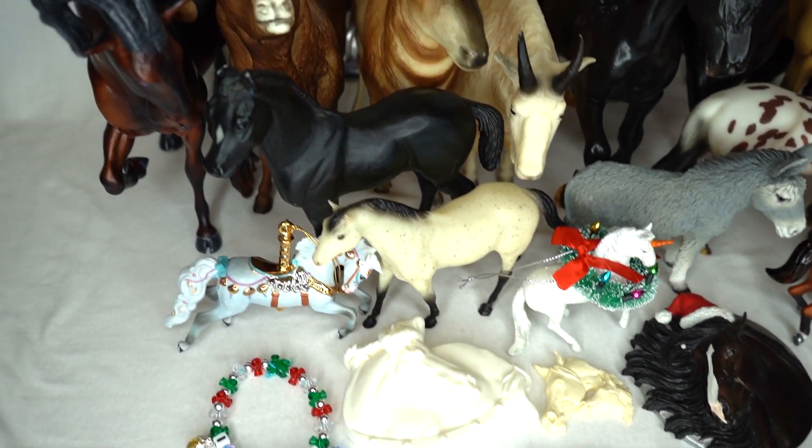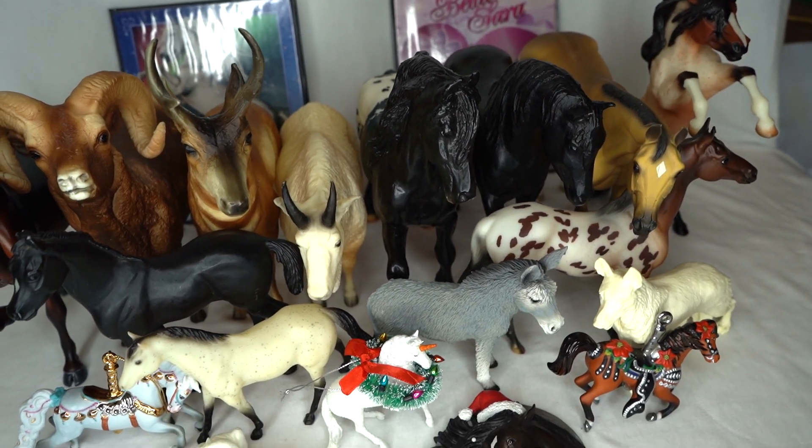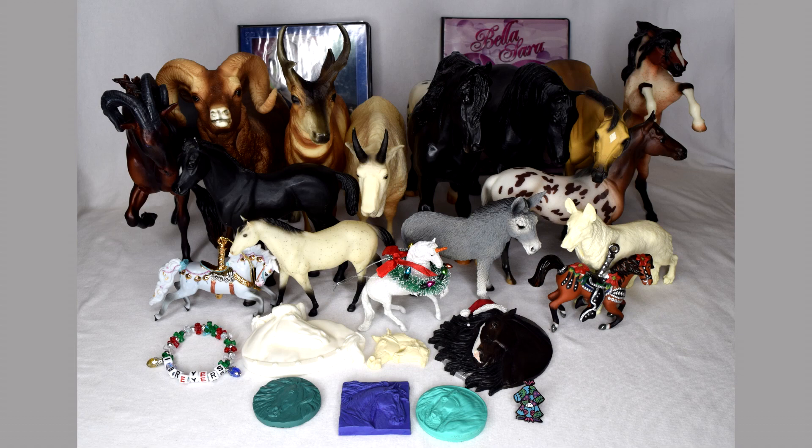All right, there is my haul from the Breyer swap meet — or model horse swap meet, whatever you want to call it. Again it was super fun. I spent more than I wanted to but I am so so happy with all of these models — they are so awesome. Let me know in the comments which of these models from this video is your favorite. Have an awesome day and I will see you in the next video. Bye everyone!